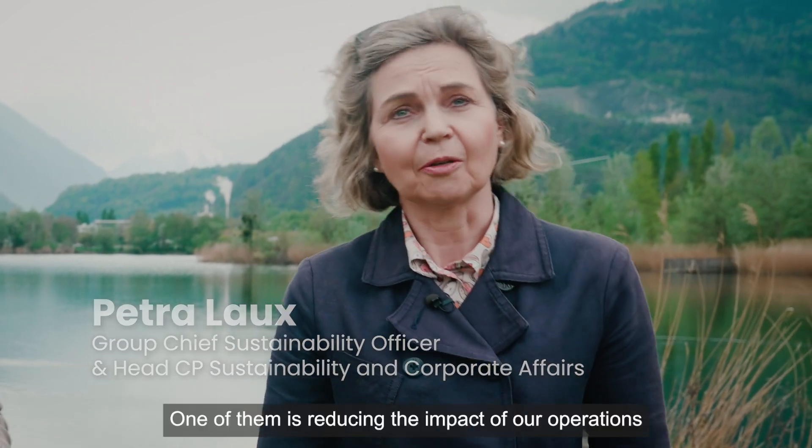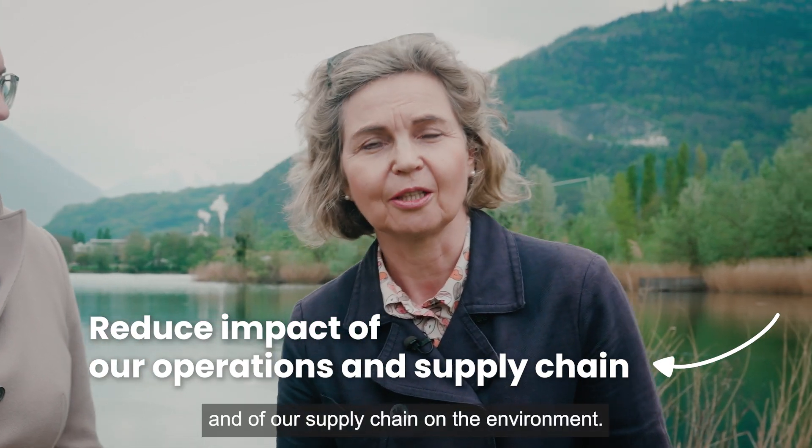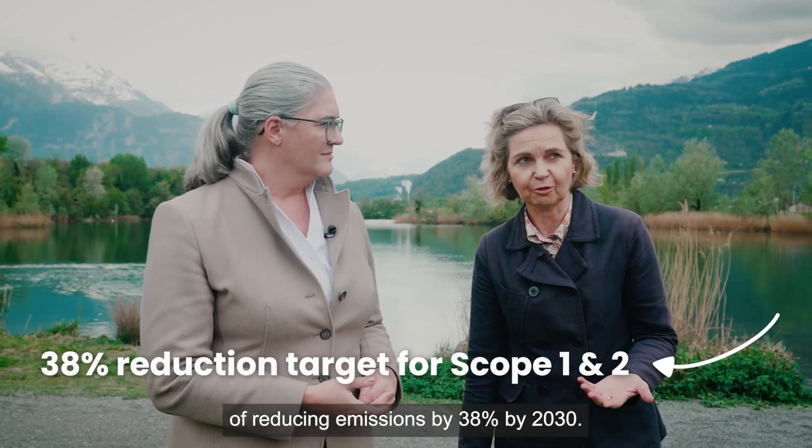Our sustainable operations priority has three pillars. One of them is reducing the impact of our operations and of our supply chain on the environment, and we have set ourselves an ambitious target of reducing emissions by 38% by 2030.